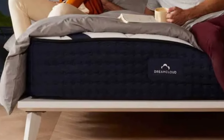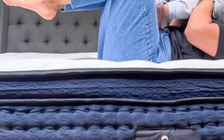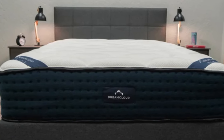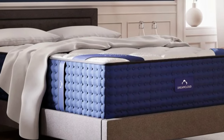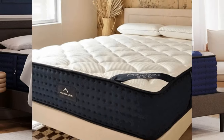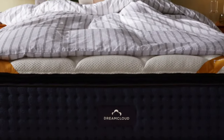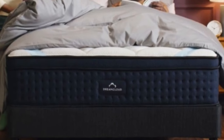What it's made of: the DreamCloud's cover is made of a cashmere polyblend fabric quilted with a polyfoam layer. Our test team found the surface very breathable and plush, and the gel-infused memory foam under the quilted cover offered excellent pressure relief. Beneath is a transition layer of polyfoam and a support core containing individually wrapped coils. For a luxury mattress, the DreamCloud is fairly affordable, coming in at an average price point for a standard hybrid bed. DreamCloud stands behind the mattress with a one-year sleep trial and a lifetime limited warranty.